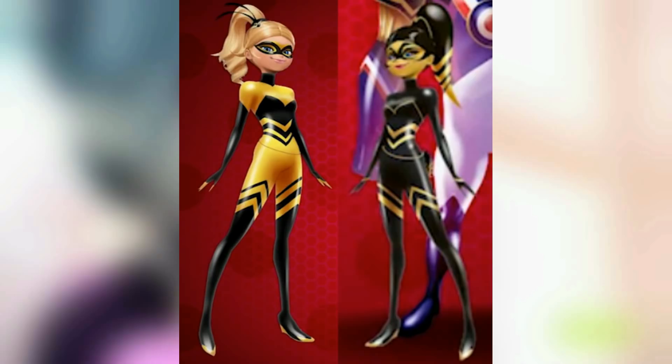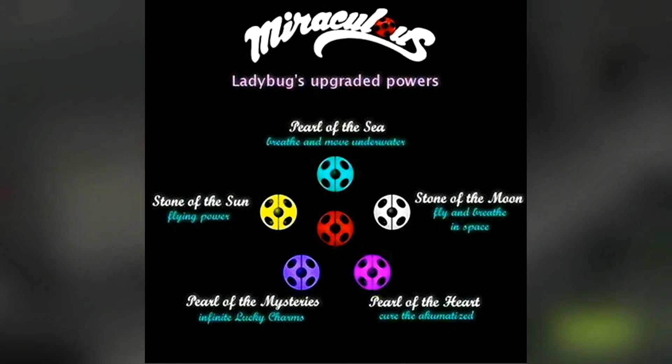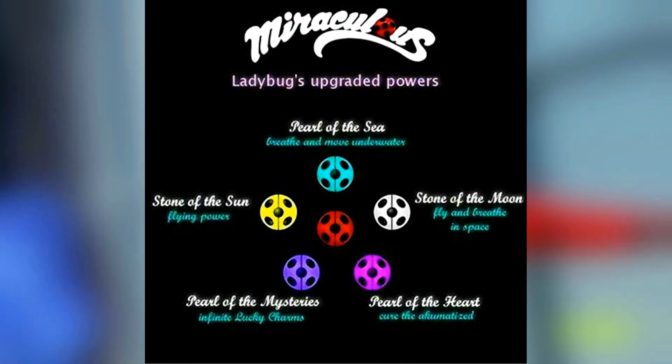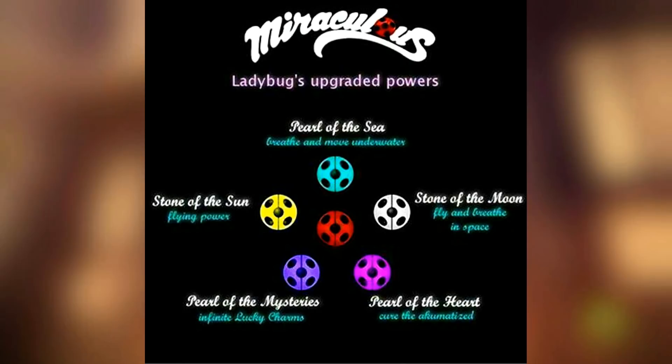Now the last two are very overpowered, and they're so overpowered that it kind of makes me question why they didn't use them earlier. The Pearl of Mysteries gives infinite Lucky Charms, and the Pearl of the Heart cures the Akumatized. Both of these would have been super useful earlier — got an Akuma problem? Just use the Pearl of the Heart, cures that instantly. These two make me think that there's some sort of drawback to using the Pearls, like some sort of equivalent positive-negative tradeoff. Using these strong powers may take a lot out of the Kwami, which may make it so they're not always using their big powers, making it more of a treat for the audience.